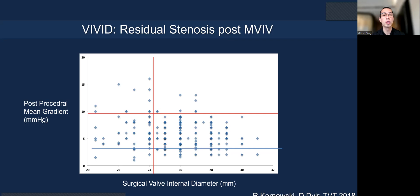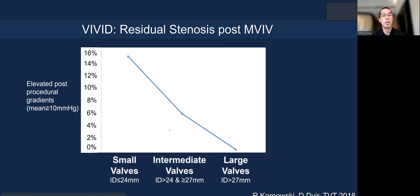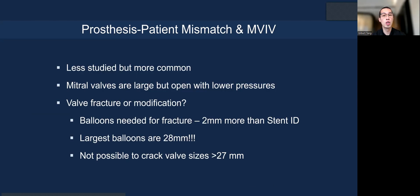What about residual stenosis? From the VIVID registry, there is a risk of residual stenosis after mitral valve-in-valve, as shown by a higher gradient at one year versus re-operation. Some patients end up with a mean gradient over 10 mmHg, particularly with small surgical valves and small transcatheter valves implanted inside. This can lead to prosthesis-patient mismatch in mitral valve-in-valve. It is less studied than in TAVR; mitral valve prostheses can be large and open at lower pressures.